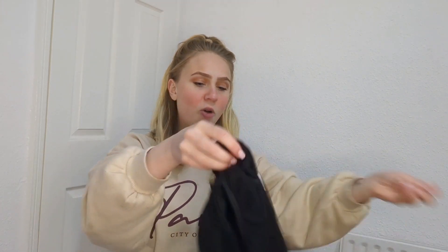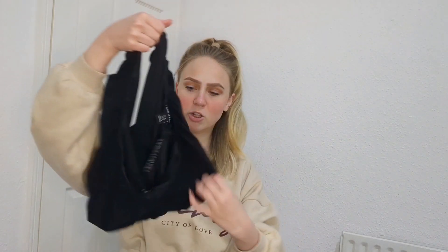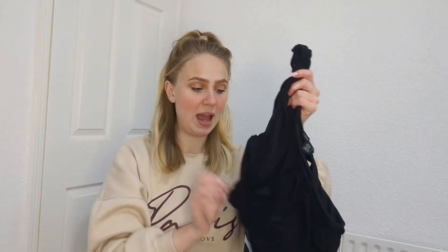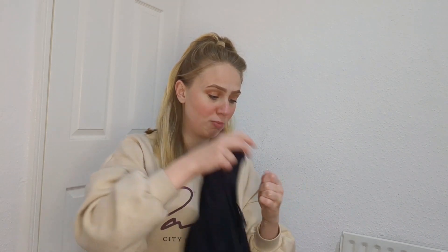Next up is a one-shoulder black ruched top. I own this in green from Shein and when I saw I Saw It First had it in black I immediately had to buy it — I'm obsessed with my green one. You can dress it up or keep it casual. It's such a nice, soft, silky material. I think this with my blue jeans would look so nice.